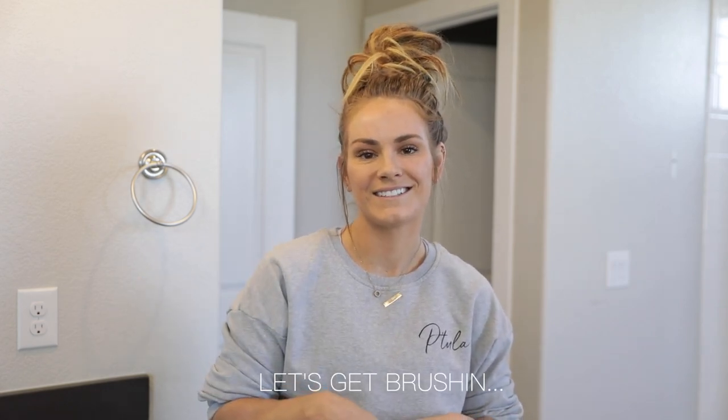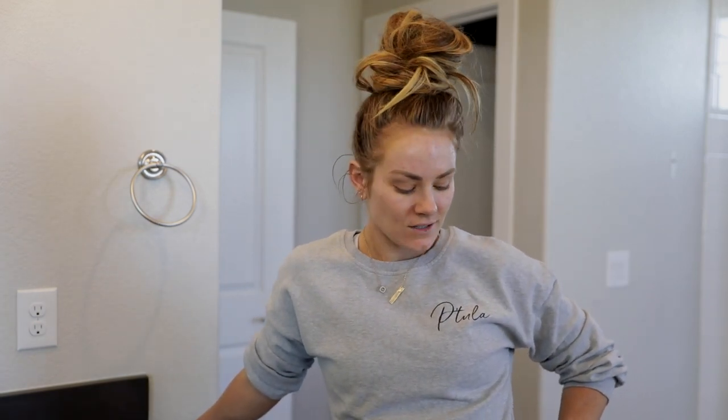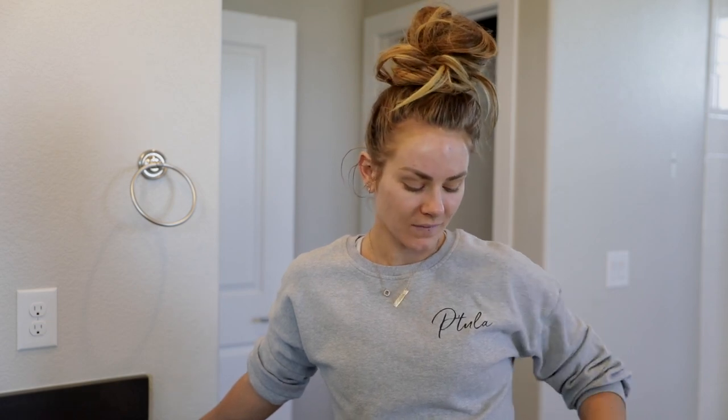I'm just going to be completely transparent going through this because I thought this would be way easier to film than it was. First of all, I'm broken out a little bit, and when you're this close to the mirror you start picking — which I do. I essentially have two different go-to everyday makeup routines with different products, and I'll show both of them.